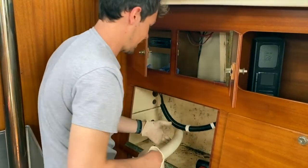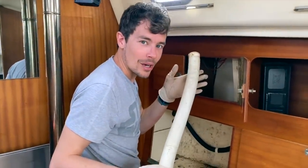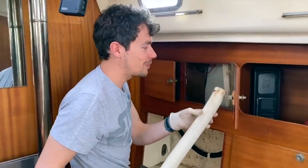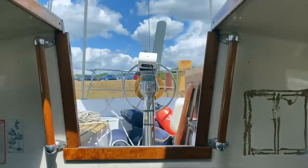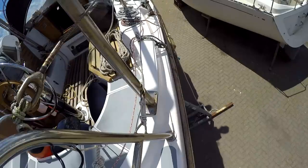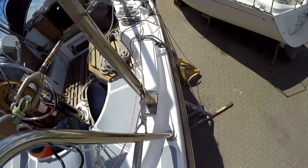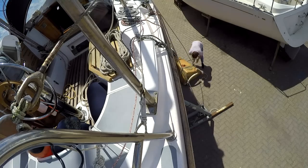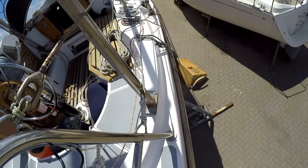This is it — the final poo pipe on board Rum Punch, and we are very happy to see it fly. Welcome back to another episode of Sailing Rum Punch. Last episode, Ben did an epic job with removing the heads, so keep watching as we continue to take her apart.